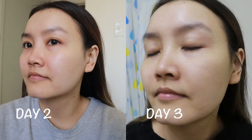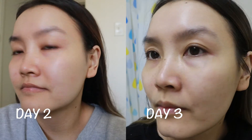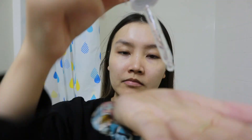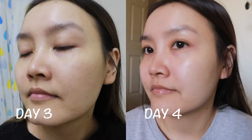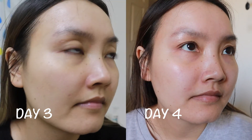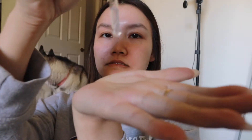Day two versus day three — again not noticing any real difference, though my skin might look a little bit clearer and my skin tone might be a little more even, but the different lighting made it difficult to tell. Day three versus day four — by day four I definitely noticed my skin was a little bit more glowy and brighter overall.